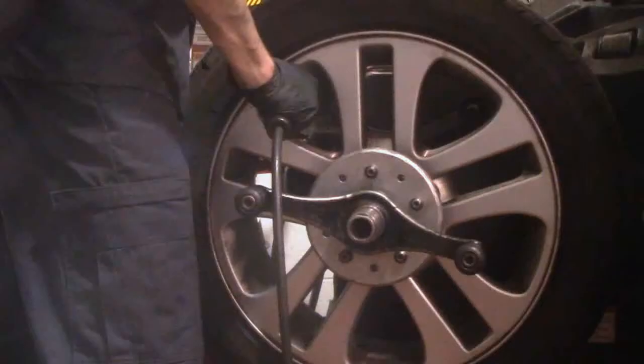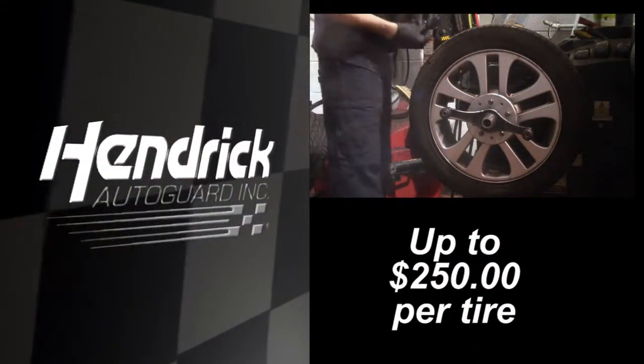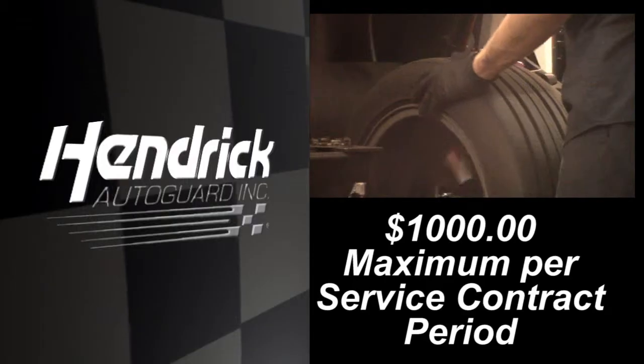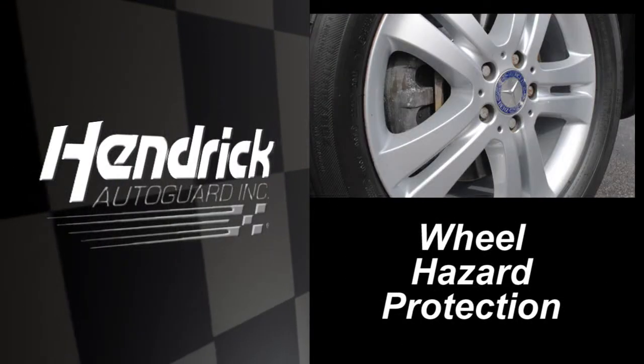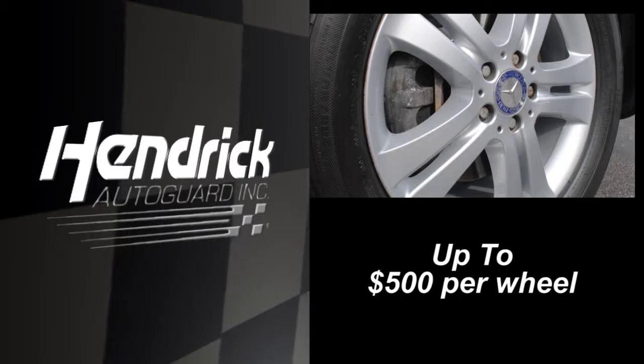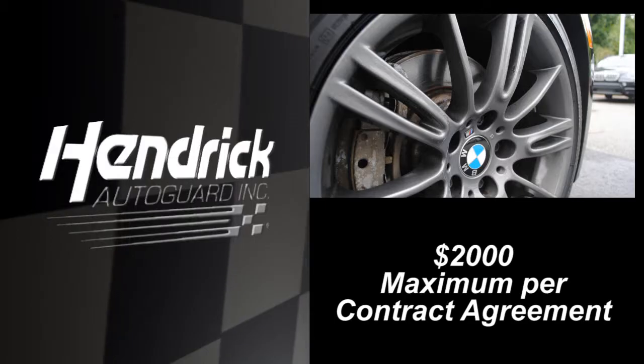For standard tire coverage, we will pay for the cost of a new tire up to $250 per tire, with a $1,000 maximum per service contract period. For Wheel Hazard Protection standard coverage, we will pay for the cost of a new wheel up to $500 per wheel, with a $2,000 maximum per service contract period.